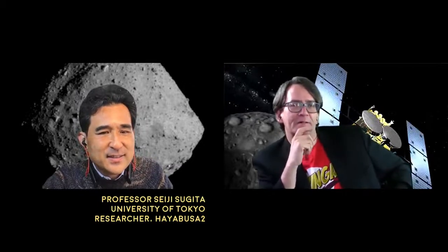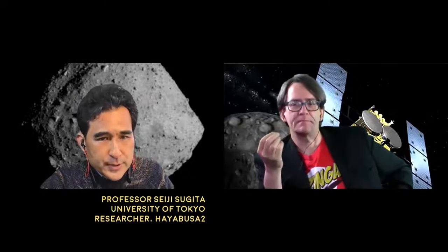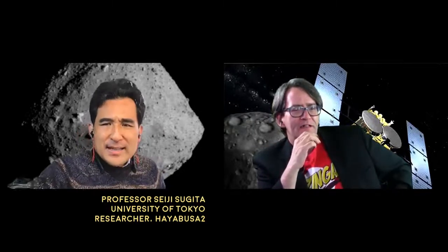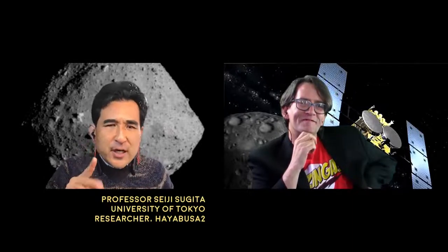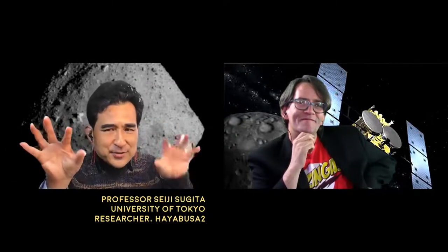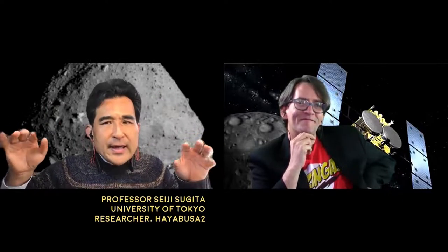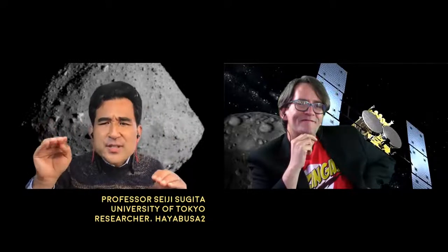So do you think that possibly the difference in water content means that Bennu and Ryugu have come from different sources? We have multiple hypotheses — maybe all of them are wrong. There are generally two schools of thought. One is that Ryugu and Bennu are from two different parent bodies, formed in slightly different locations in the solar system early on, with different amounts of water. Depending on which type of asteroids come to Earth later, the amount of water received on Earth and other terrestrial planets could be controlled by the frequency of impacts.